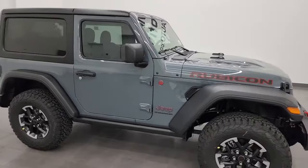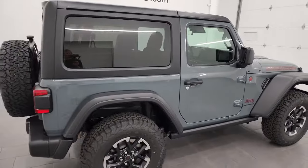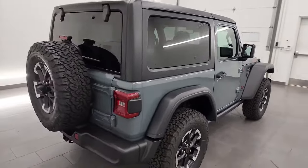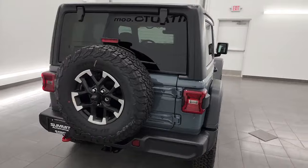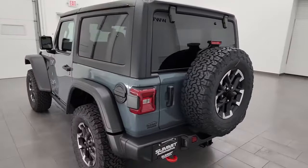Hey, this is Brett, and this 2024 Jeep Wrangler Rubicon 2-door is stock number 24J29. I am here at Summit Automotive in Fondwack, Wisconsin, your new and used Jeep and Jeep Wrangler headquarters.